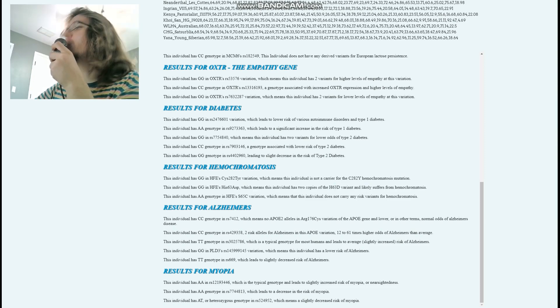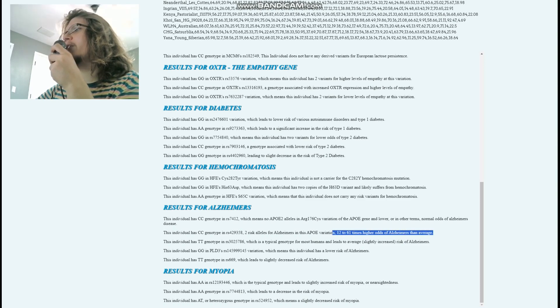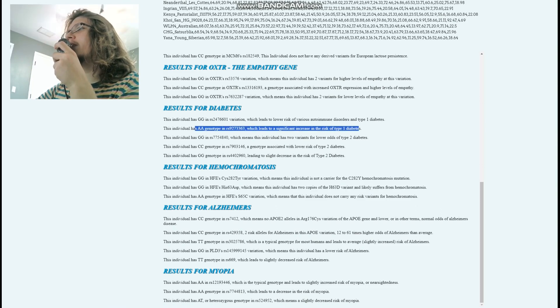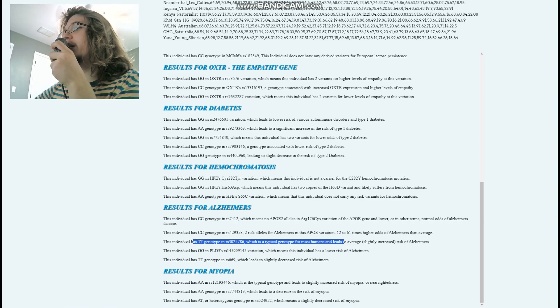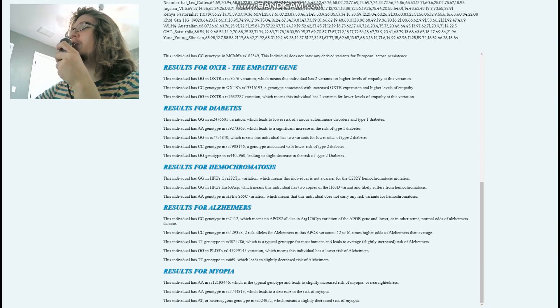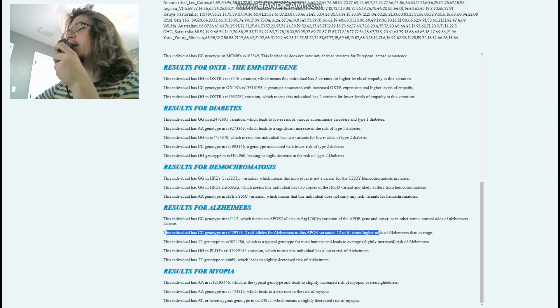So did she have hemochromatosis and type 1 diabetes? It's possible she could have had one or the other, or maybe both. For Alzheimer's, CC means no APOE2 alleles and two risk alleles, conferring 12 to 61 times higher odds of Alzheimer's than average. So not only did she potentially have hemochromatosis and type 1 diabetes, it's also possible she had Alzheimer's. The CC genotype at this APOE variant is the one that matters most, and those elevated odds are very significant.